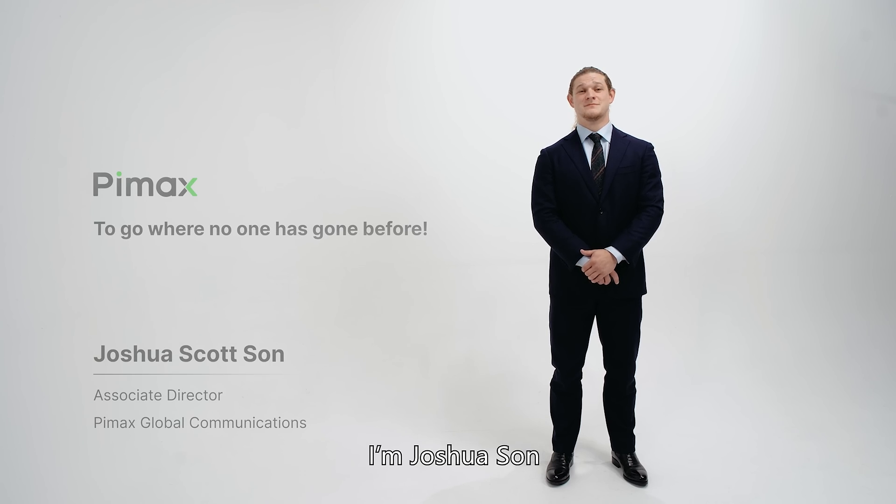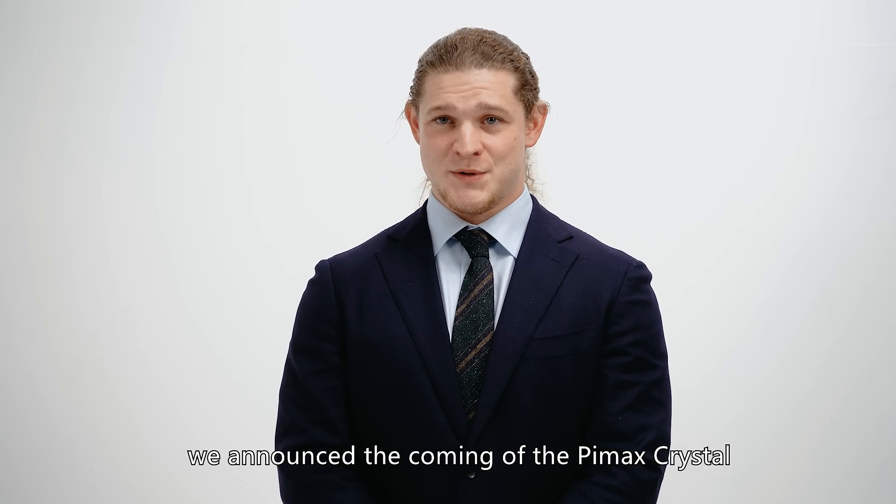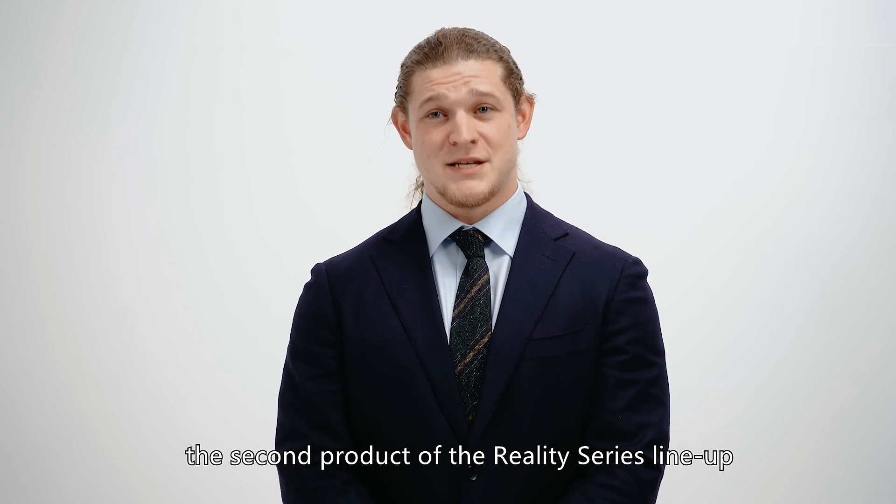Welcome, I'm Joshua Sun. In June, we announced the coming of the Pimax Crystal, the second product of the Reality Series lineup.